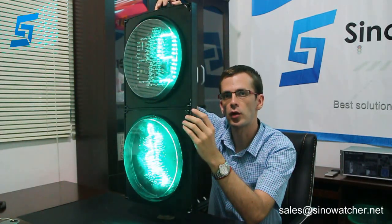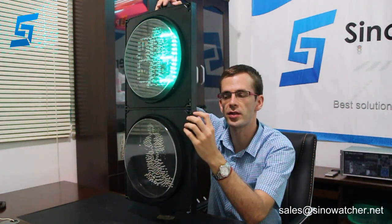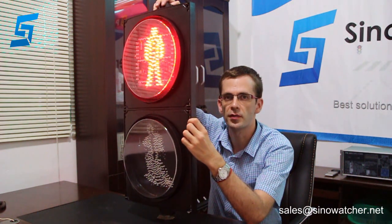It has been tested for humidity, solar radiation, and high temperature environments for about 72 hours. It can work in temperatures from minus 40 degrees to 80 degrees Celsius, and has an IP65 rating.